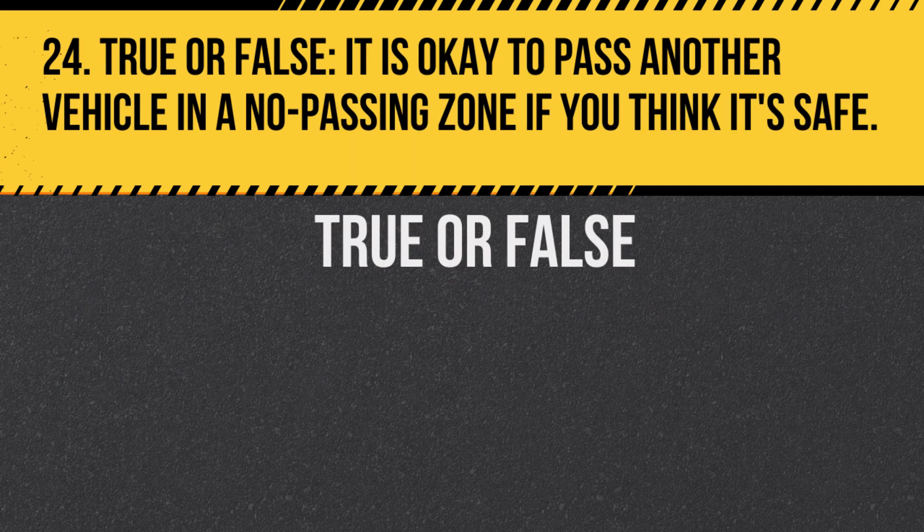Question 24. True or false: It is okay to pass another vehicle in a no-passing zone if you think it's safe. Answer: False. No-passing zones are designated because they're deemed unsafe for passing.